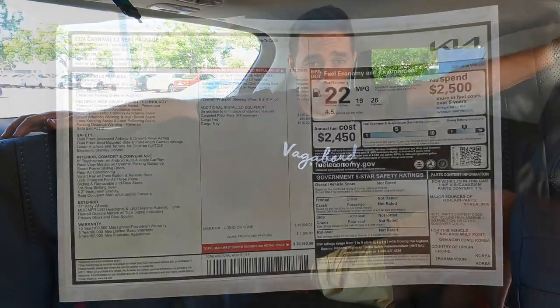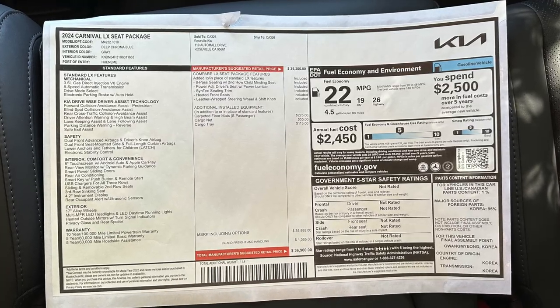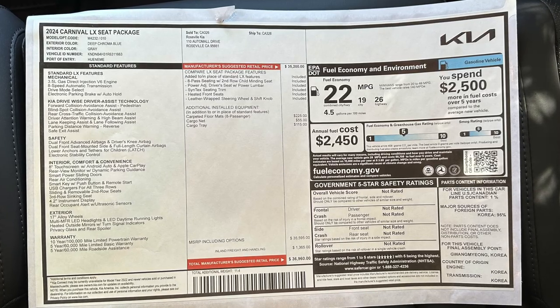As promised, we're dropping that MSRP sticker so you can see exactly what this LX trim comes with. Hope you guys appreciated this review. Let me know if you have any comments, questions, or concerns in the comment section below — I'll try to get back to you as best as possible. Thanks for watching here at Vagabond Builds. Stay tuned, we have more things coming. God bless.